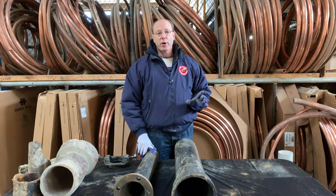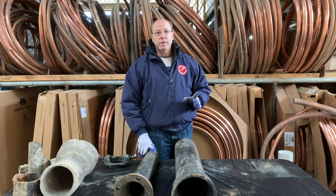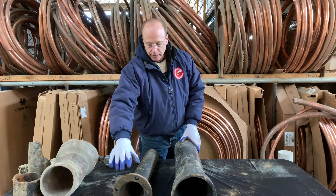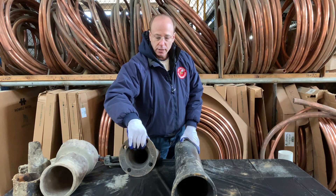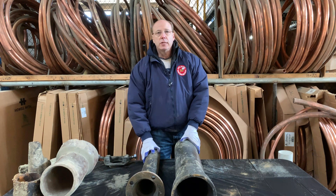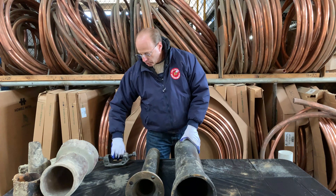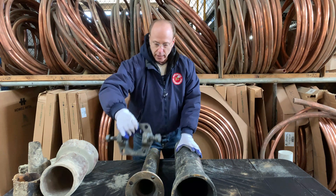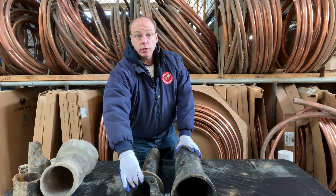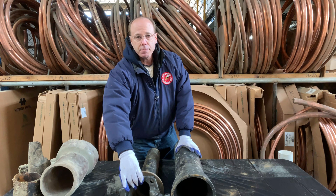If there's extreme vibration — say a sewer line is being installed underneath elevated train tracks or it has a very unstable ground condition — ductile lined pipe can be specified. This is cement lined pipe. It's very heavy, incredibly strong, and it is not prone to crack. When it's joined, it has something called a retainer gland that gets bolted onto the hub end, so if there's extreme vibration, the pipe will not come apart and the joints will remain intact.